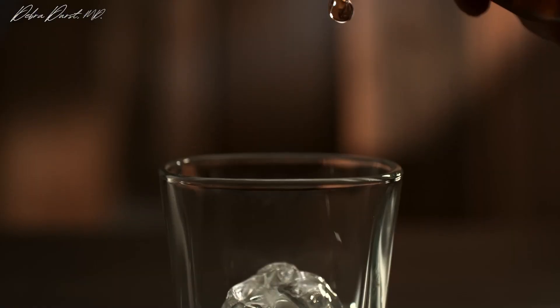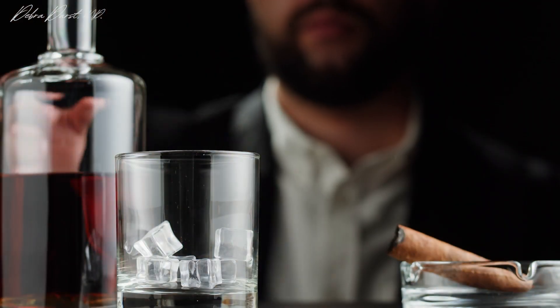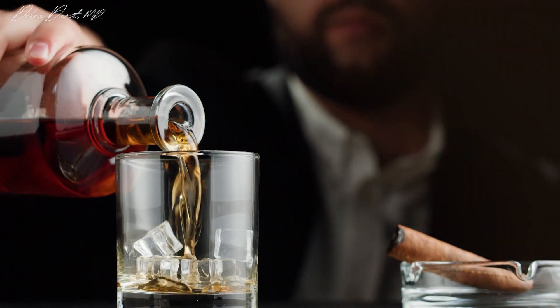A frequently asked question is whether you can use glycine with alcohol. I never recommend combining supplements with alcohol since you don't know how it will affect metabolism, but glycine may also help with the liver effects of alcohol and potentially reduce the craving for alcohol at night, which could improve your sleep as well.